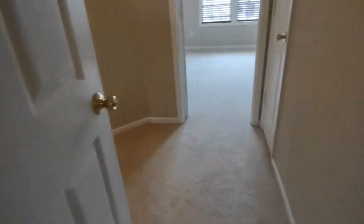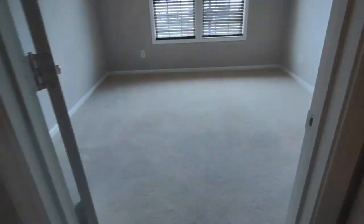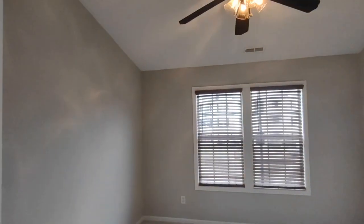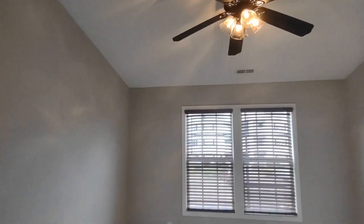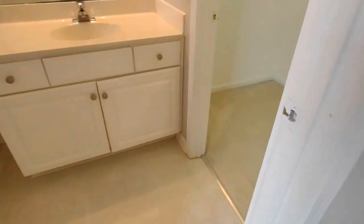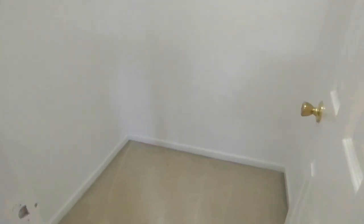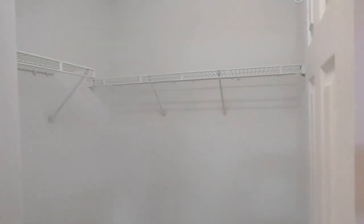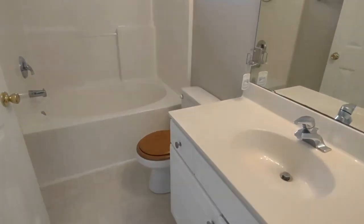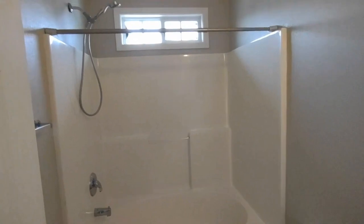Exiting this bedroom, directly on the opposite side of this small hallway, is the second bedroom. Bedroom number two is equipped with two large rear-facing windows, ceiling fan, and en suite bath. Connected to the en suite bath is a walk-in closet, and the en suite bath is equipped with large vanity and shower tub combination.